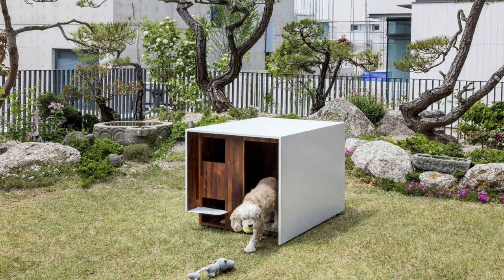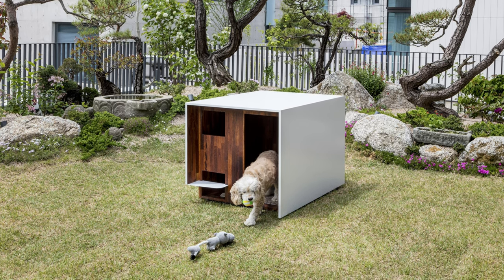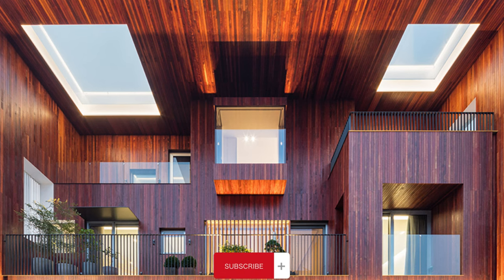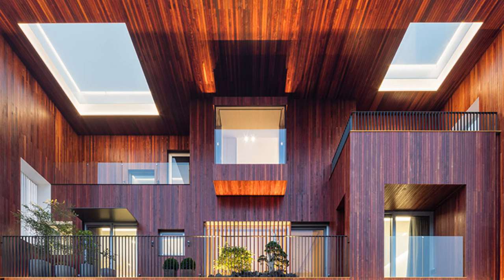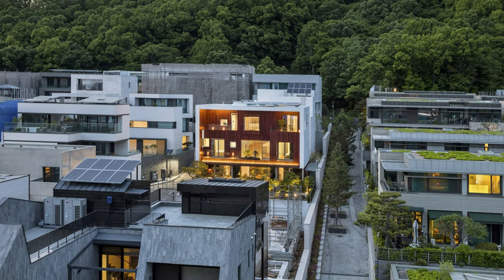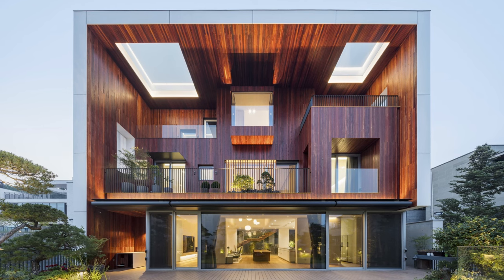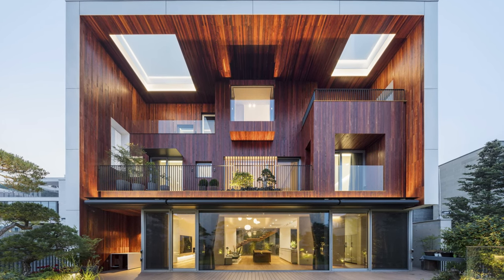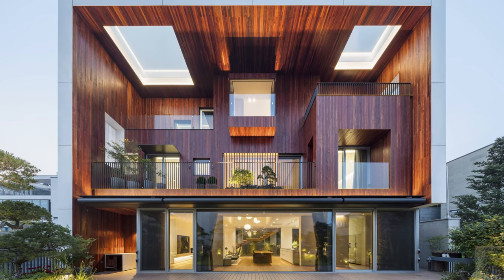The multi-terrace house is structured with distinct purposes allocated to each floor, while its design thoughtfully fosters connectivity through various architectural elements like open staircases, void spaces, individual terraces for each room, and interior windows. This exceptional design has garnered recognition, receiving an honorable mention at the 2022 International Architecture Awards by the Chicago Athenaeum, Museum of Architecture and Design, and the European Center for Architecture Art Design and Urban Studies.